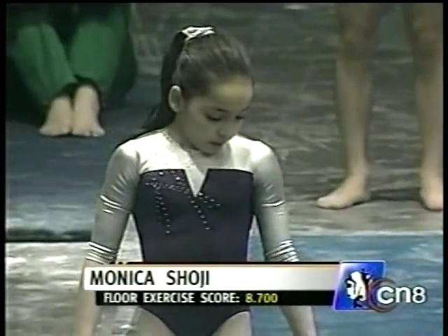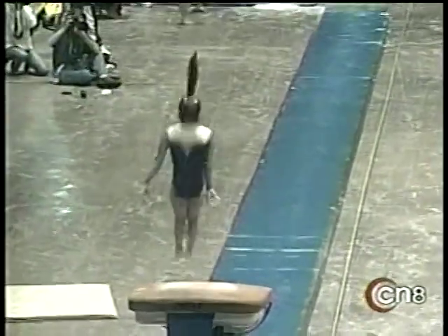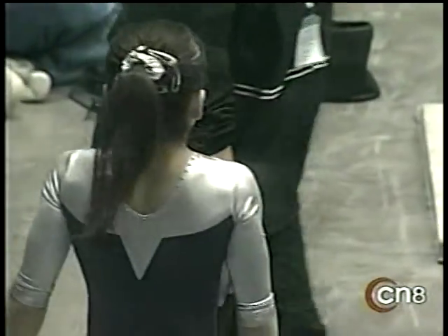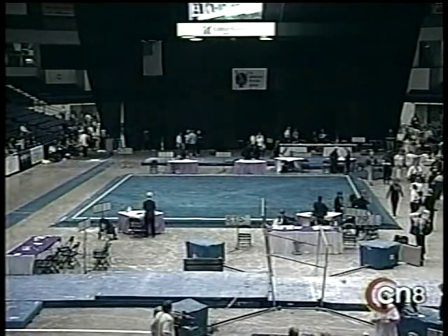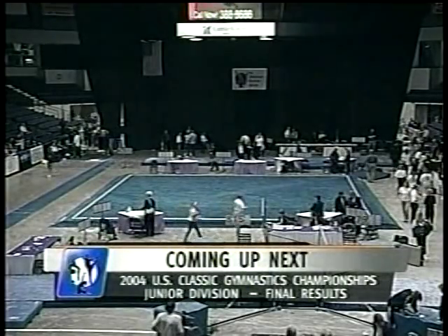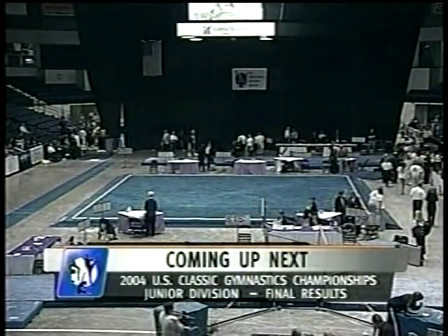Monica Soji has performed three events — this is the vault. Her only low-scoring event today was bars at 7.7.2.5, and that's not bad. That's a simple laid-out Yurchenko vault, but for a tiny little gymnast, that's pretty good work. That concludes the fourth rotation. The competition is complete, but now the judging begins. The top 14 move on to Nationals. We'll be back with the final results from Rochester right after this.